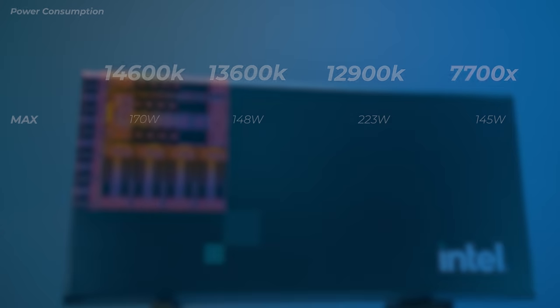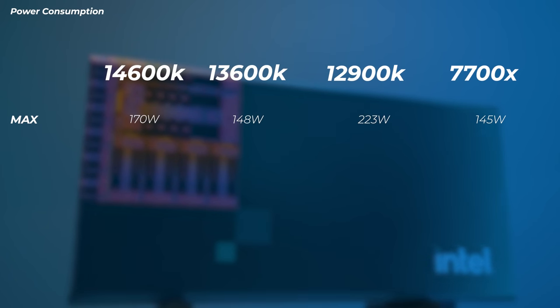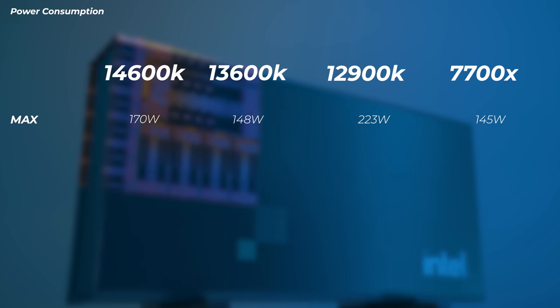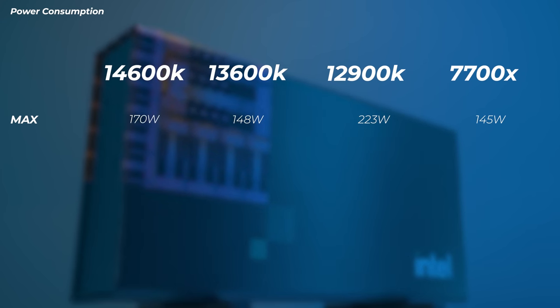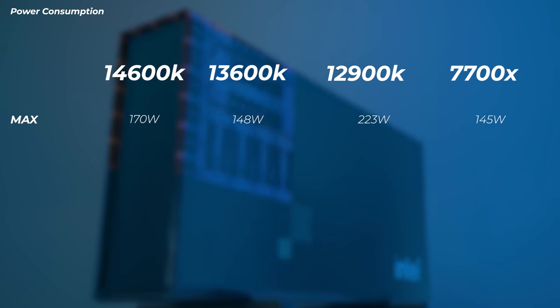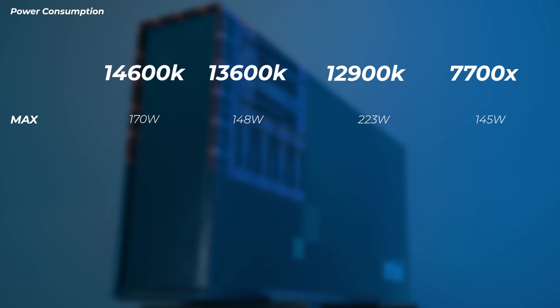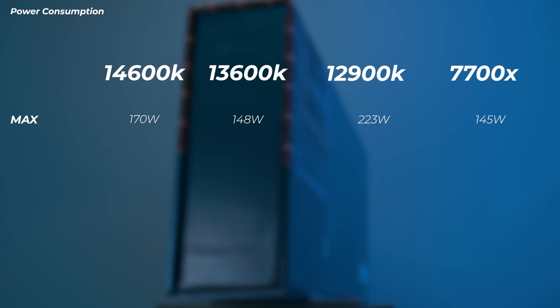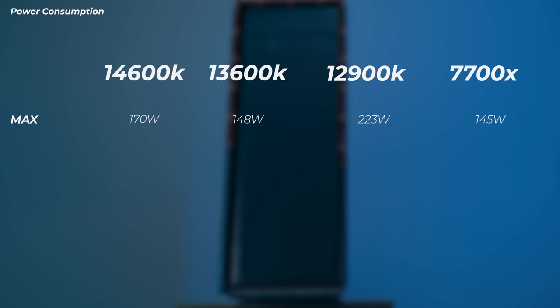Looking at power consumption, the 14600K uses a little bit more power than the 13600K, a little bit less than the 12900K, and a little bit more than the 7700X. There's some bad news there in that it draws more power, but if you're already running a liquid cooler it's probably not an issue.